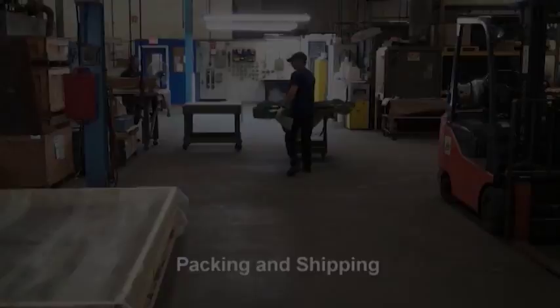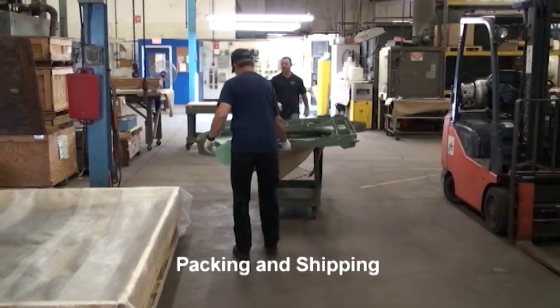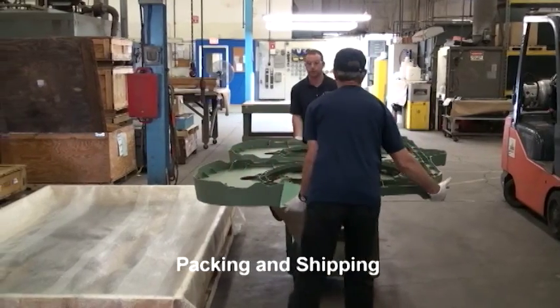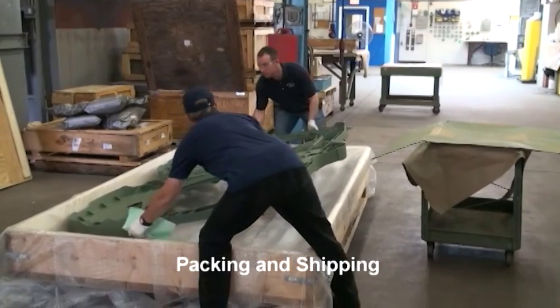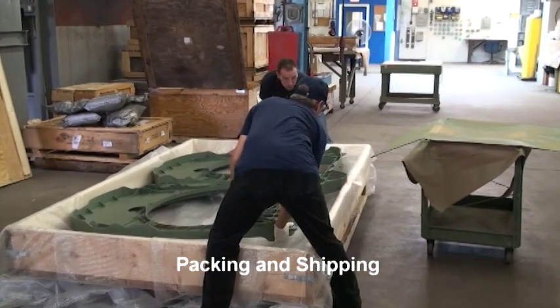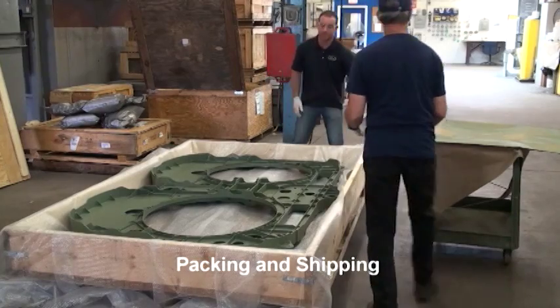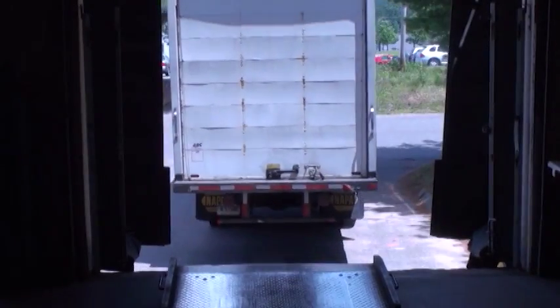The shipper/receiver packs the part in the same container as it was received in; additional packing material is added as required to preclude damage during shipment. The shipper/receiver inserts the certification package as required, seals the packing container, and contacts the shipping provider to alert them of a pickup. The part is now loaded on the truck and is on its way to the customer.